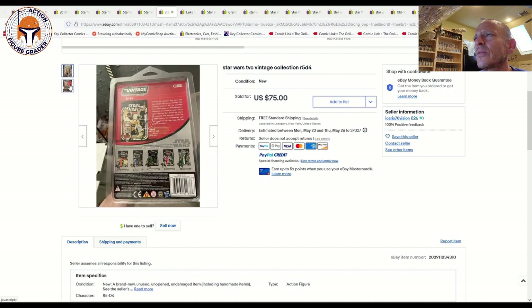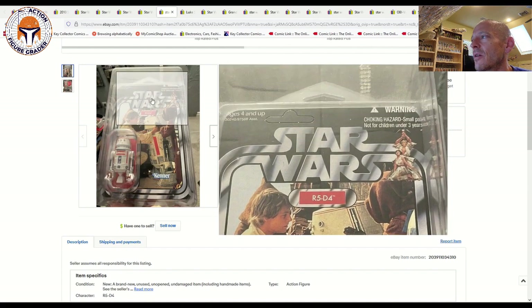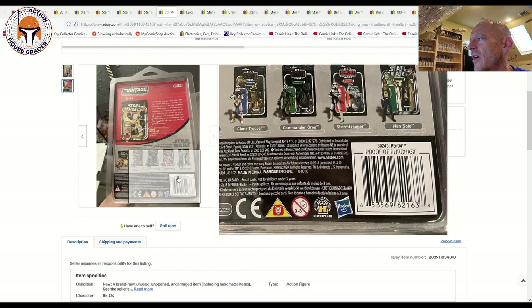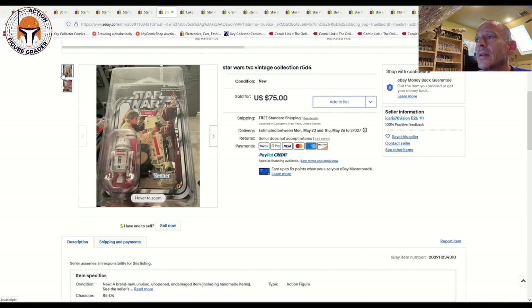Here's one I've got at grading — VC40, unpunched R5-D4. The sculpt on this one is admittedly a little out of date, a bit Power of the Force 2-ish, but it's such an iconic card back. It was a clean unpunched card with only two photos, so you don't really know what you're getting. There's some white edge wear in the lower right corner on the back near the proofs of purchase — probably about an 85 to 85-plus condition. That one sold for $75; I think that's a pretty good deal. I paid a little more for mine but mine is just mint as mint can be — I'd be shocked if it doesn't get at least a 90.